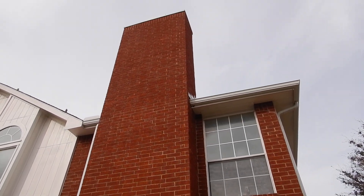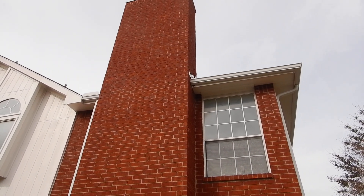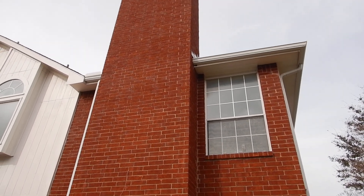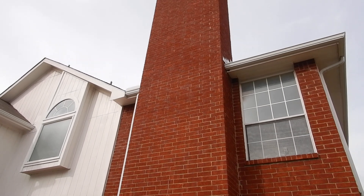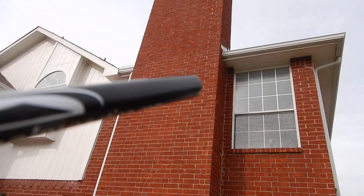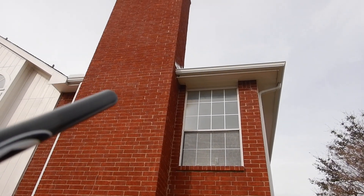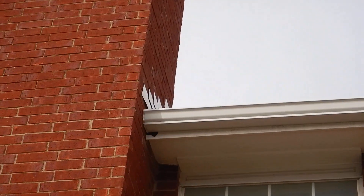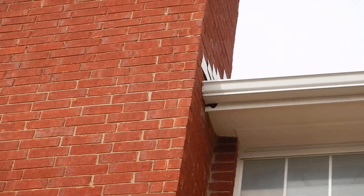The flashing around the chimney itself — see the way it's sticking out? Wind-blown rain can get up underneath there. That flashing wasn't installed like it could have been. It should have been closer to the wall and sealed. And because the rain gutter is next to the chimney and we don't have kick-out flashing, you can see wood rot right in there.